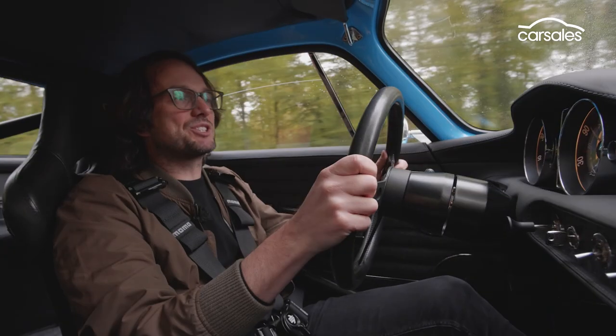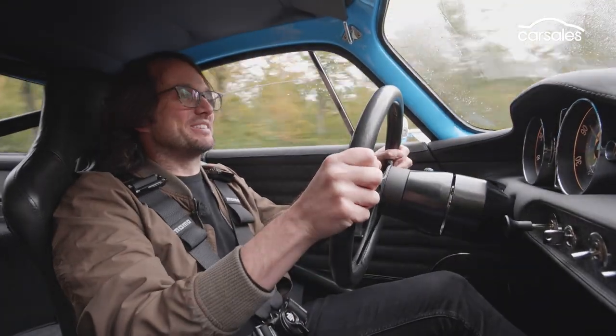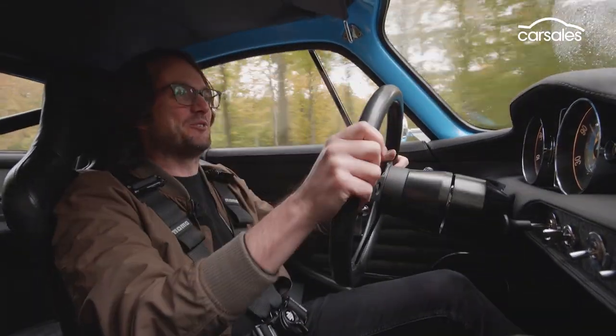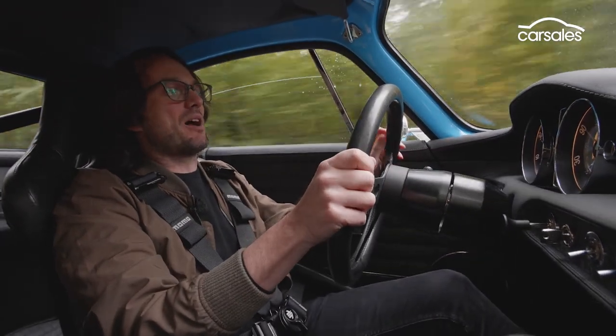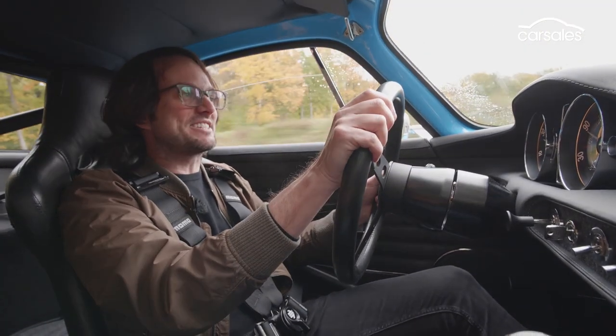This engine is absolutely magnificent. It's got individual throttle bodies and it just sounds magnificent. I'm really loving the power delivery — it's quite linear and it rewards you for wringing its neck.